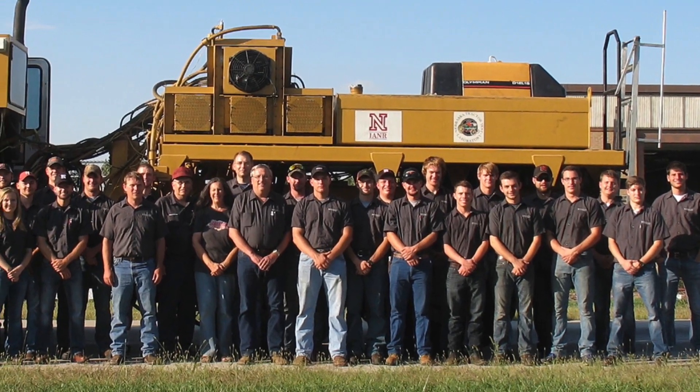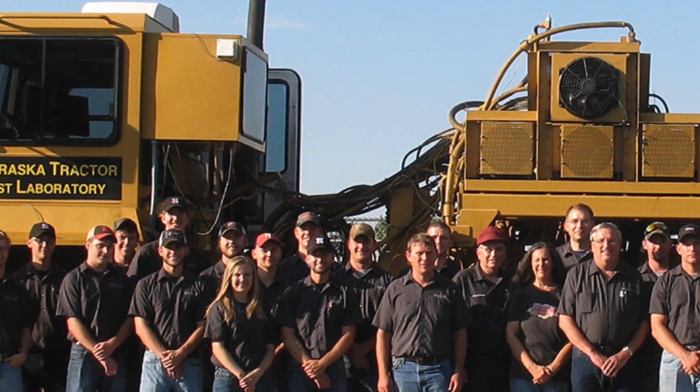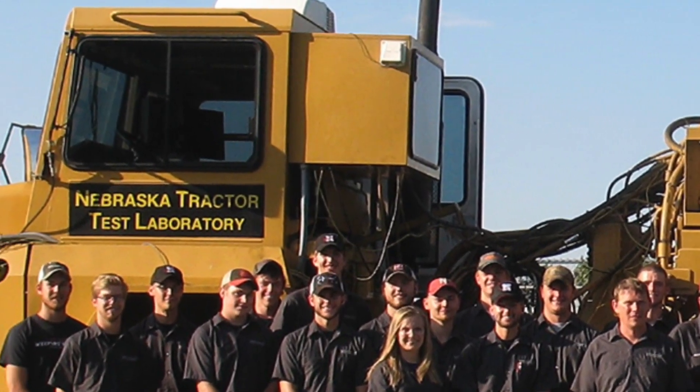Hi, it's Mike with asktractormike.com. I got a question today to answer about fuel economy on tractors and about horsepower. And the answer to both of these questions goes toward the north up here, Lincoln, Nebraska. It's a place you may not know exists, but if you're in the farm equipment business, you know about it. It's kind of the holy grail of horsepower and fuel economy — the Nebraska Tractor Test Lab. Let's look at the letters today.